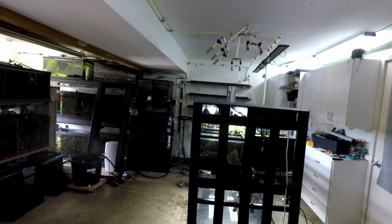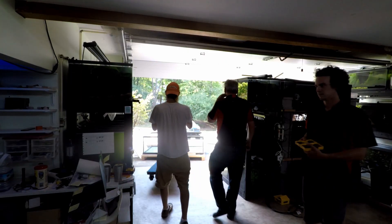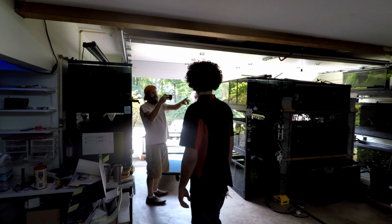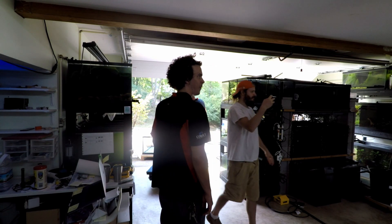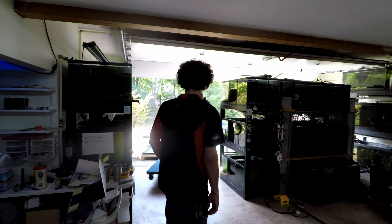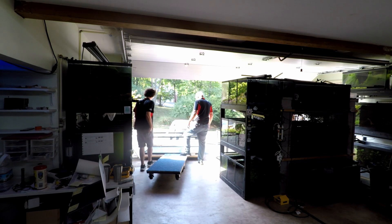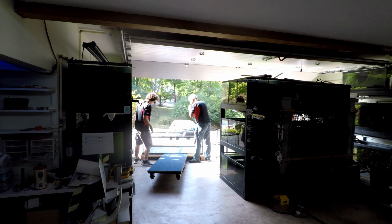Alright, so here's a real challenge - the one with the overflows. It has to go up on top of this rack, so this has got to go up over our heads. This is going to be tricky. We actually rented some lifts here to help with this. See if I can get some of this process for you guys, but they're going to need my help as well.